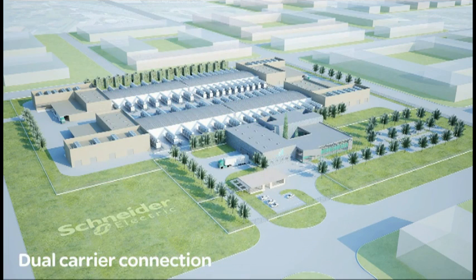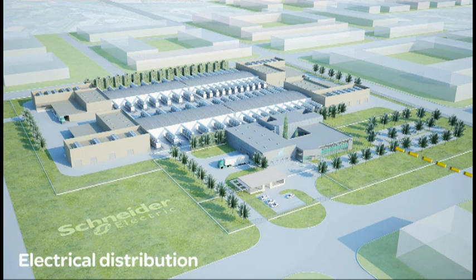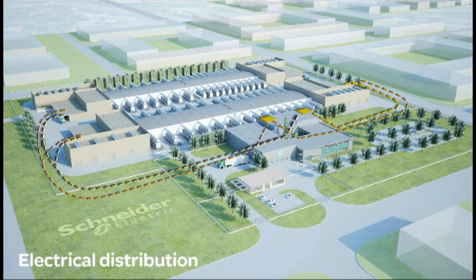Dual carrier connections bring redundancy to your carrier network with the option of expanding the number of carriers as needed. And dual high voltage substations make sure that you have the facility power capacity needed to support all of your IT space.